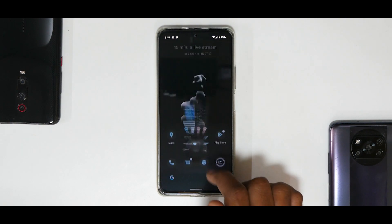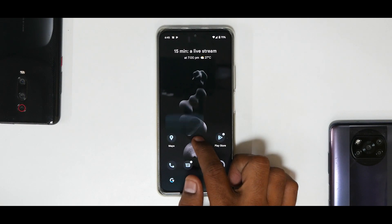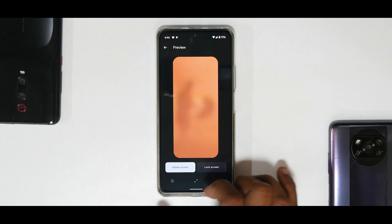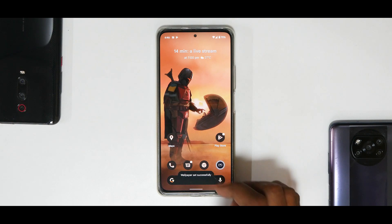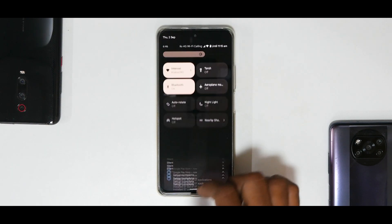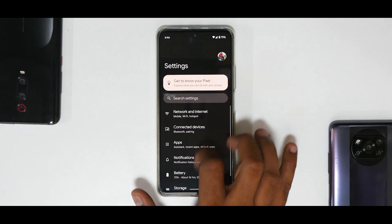You do have themed icons, still in beta — it doesn't theme all icons. It themes icons on the home screen but not in the app drawer, which is why Google is calling it beta. If you change the wallpaper to something different, you'll see Material You or the Monet UI doing its magic, with the whole accent color of the system changing. I'm really surprised with the quality of ROMs the Mi 11X is getting.